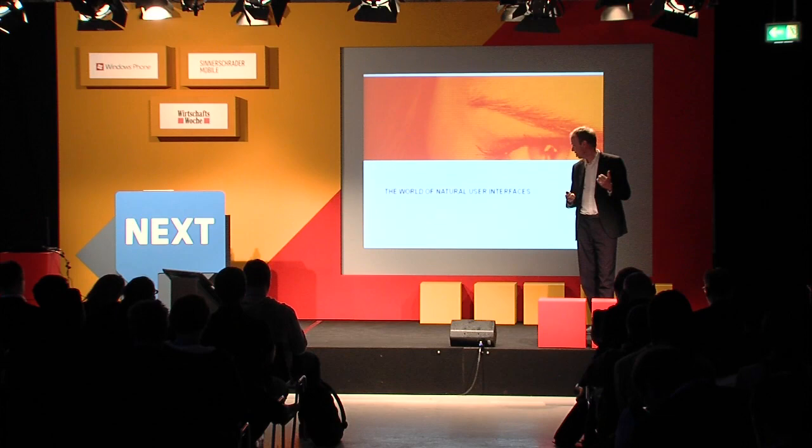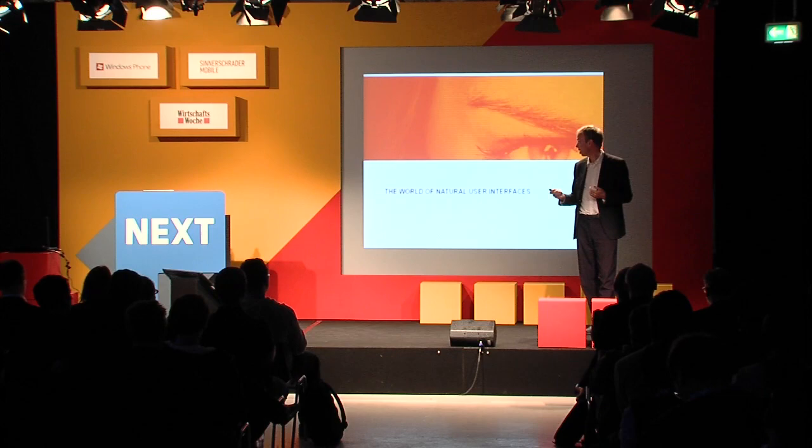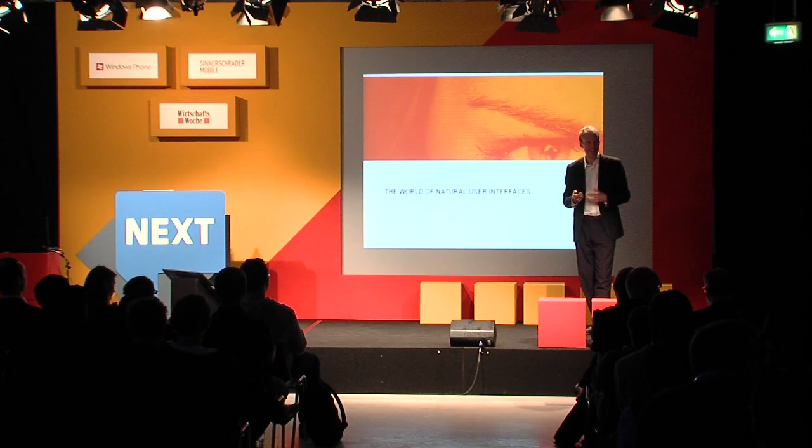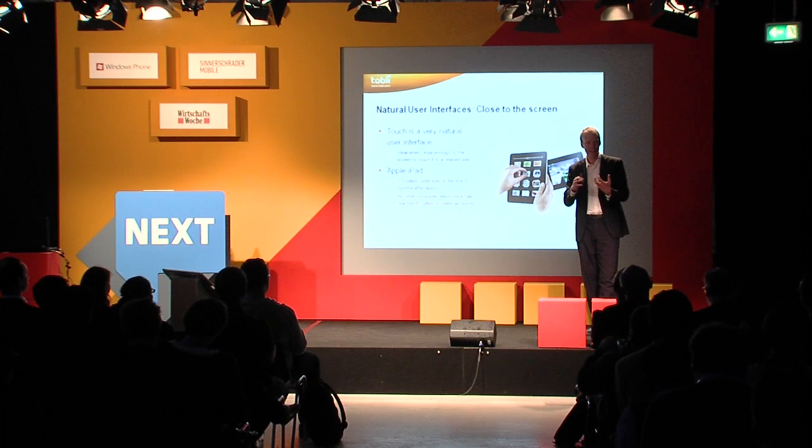Eye tracking in the context of natural user interfaces — what is eye tracking all about? Let me start off by talking about how natural interfaces have impacted and revolutionized in other scenarios in the last couple of years. To start off with, the iPad and the iPhone — the whole concept of touch is really the major driver that made a wide range of things possible and made the iPad and then other smartphones and tablets a huge success.